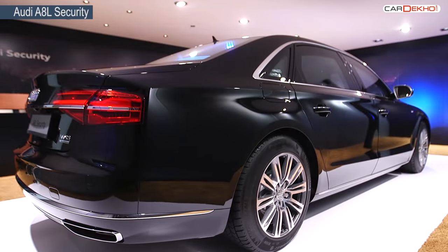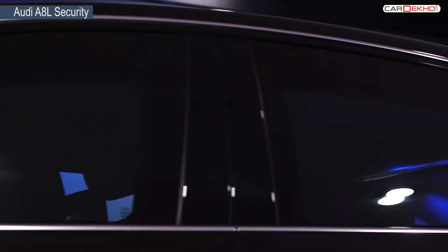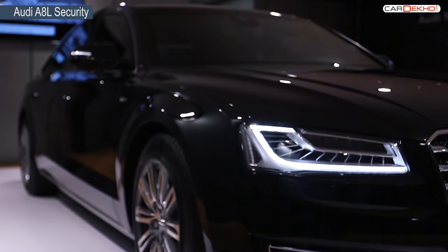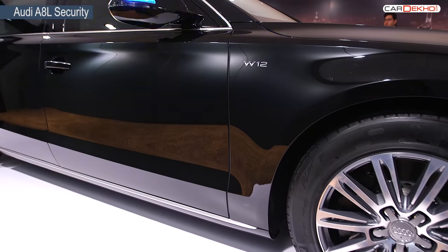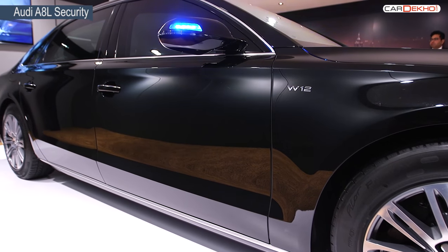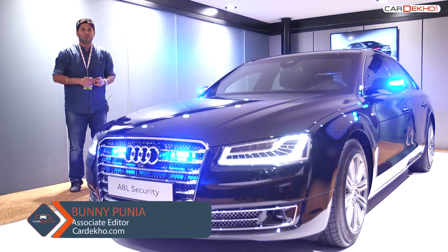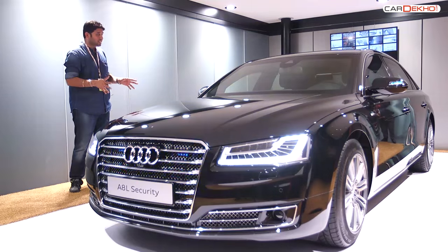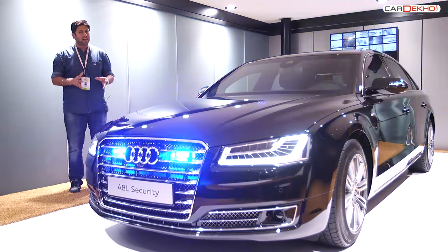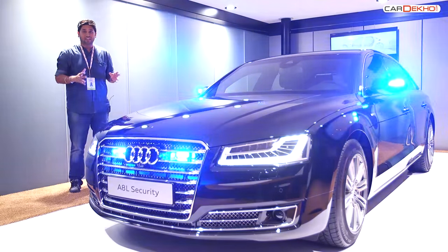This is not an everyday luxury limousine — it looks like any other no-nonsense vehicle right out of Germany. But under the skin, this is Audi's toughest car in the portfolio and went on sale at the Auto Expo. The Audi pavilion at the Motor Show is not only about the R8 supercar or the Perlog concept — it's also about this. Ladies and gentlemen, say hello to the safest and the most expensive car at the Motor Show, the A8L Security.